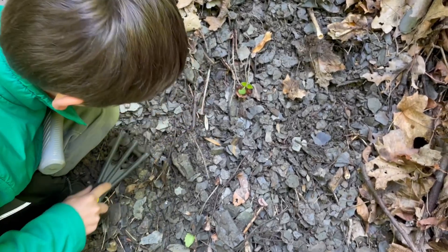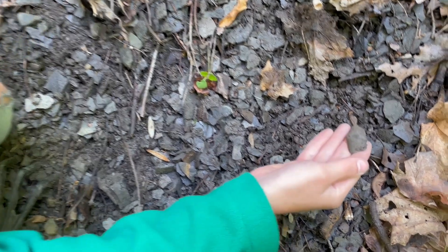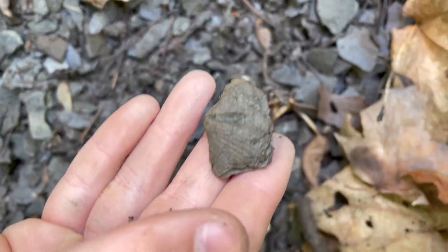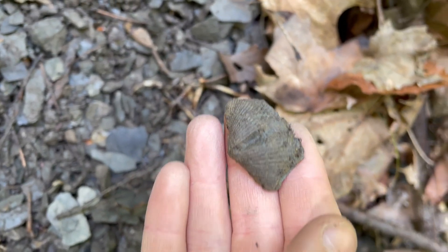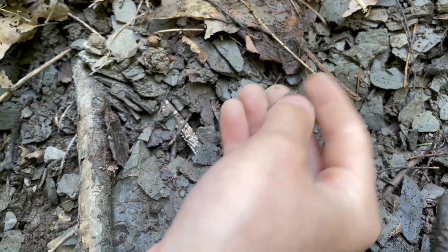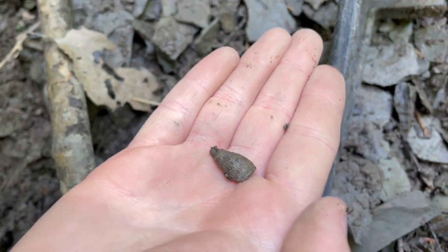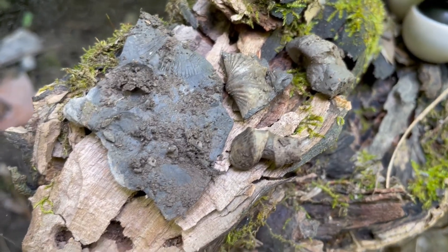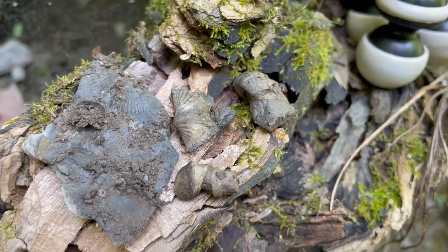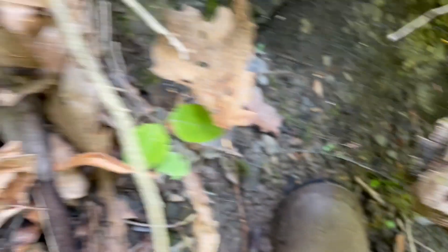Sydney just spotted a nice looking one — want to pick it up? Nice brachiopod. Sydney's found their first horn coral — it's a little one. Here are the ones that I found. Like this one right here. I'm not too sure what that is, but it's a fossil.